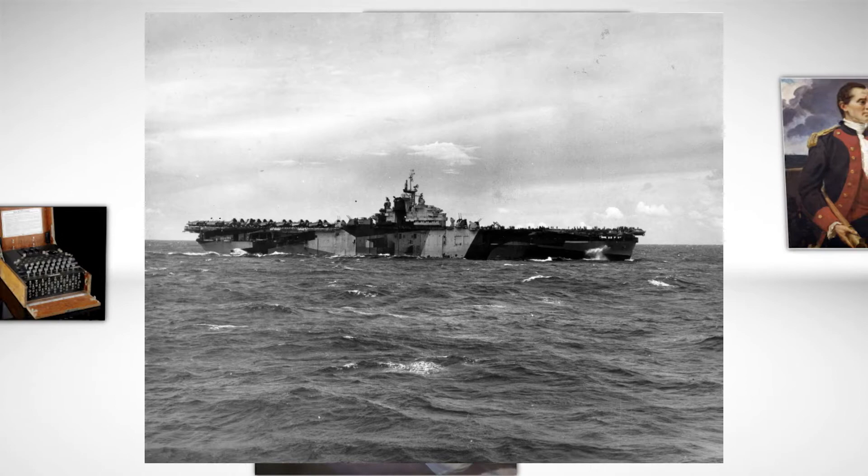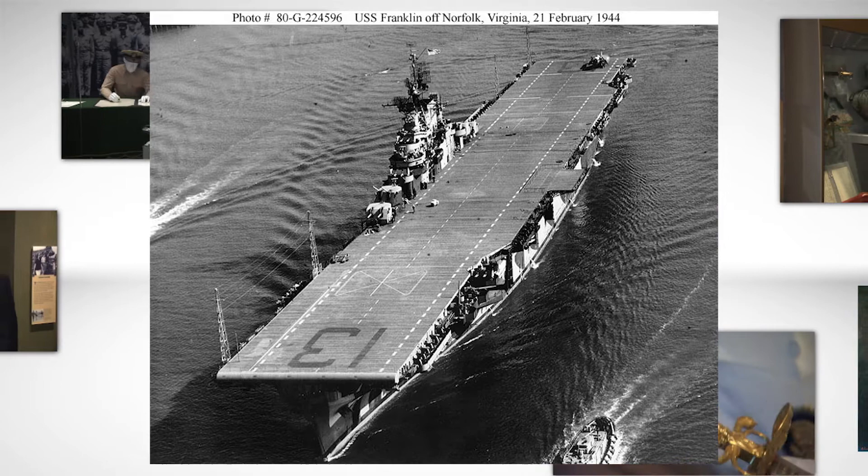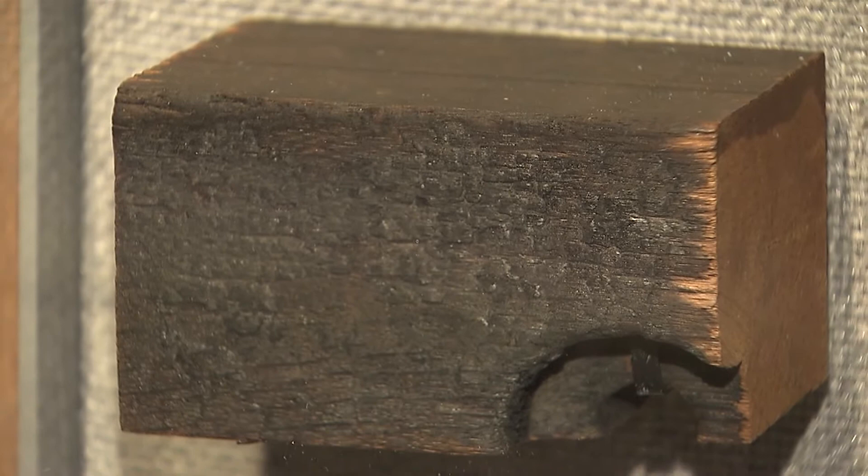Welcome back to A History of the Navy in 100 Objects, where today we will be looking at a small piece of decking wood from the USS Franklin, CV-13. USS Franklin, named after Benjamin Franklin, was participating in bombing missions off the coast of Japan in World War II when it was struck by Japanese fighter aircraft. The Naval Academy Museum holds a piece of this history, and we are joined by Dr. Scott Harmon, a former director of the museum, for more of the story.